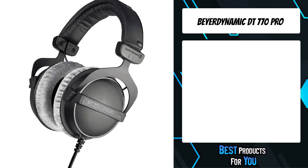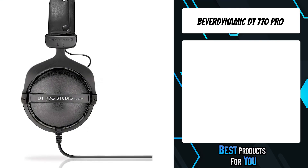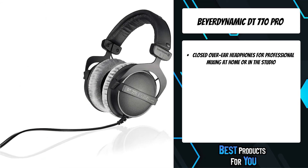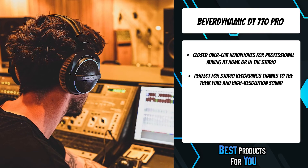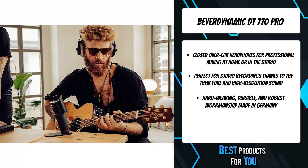The first product on the list is the Beyerdynamic DT770 Pro. For decades now, professional users all around the world have placed their trust in the classic DT770 Pro. These benchmark-setting studio headphones, available in three different models, boast extremely detailed resolution and very transparent sound.